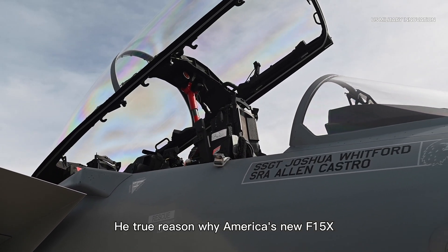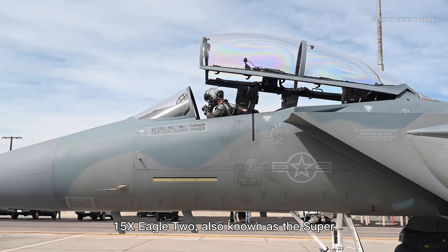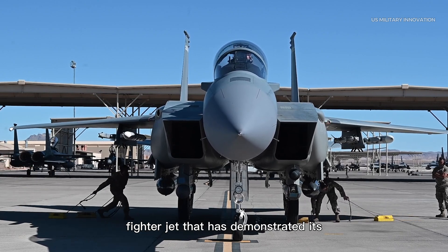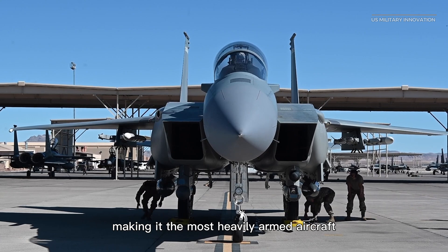The F-15EX Eagle II, also known as the Super Eagle, is a highly powerful US Air Force fighter jet that has demonstrated its capabilities with various missiles, making it the most heavily armed aircraft ever.